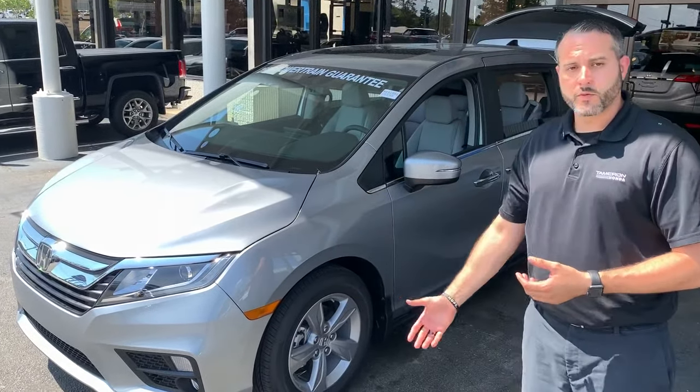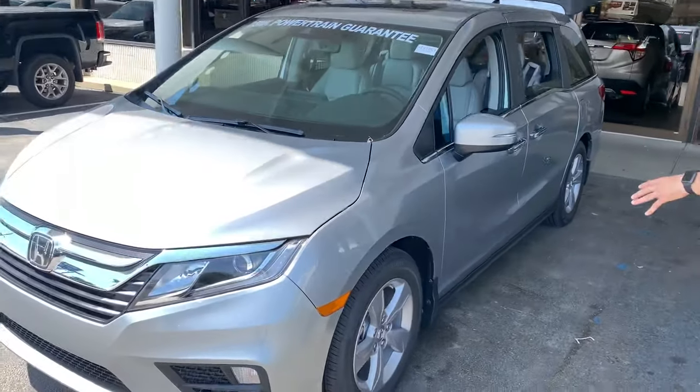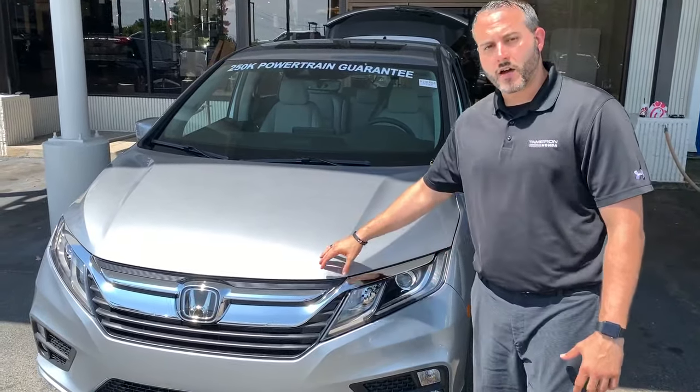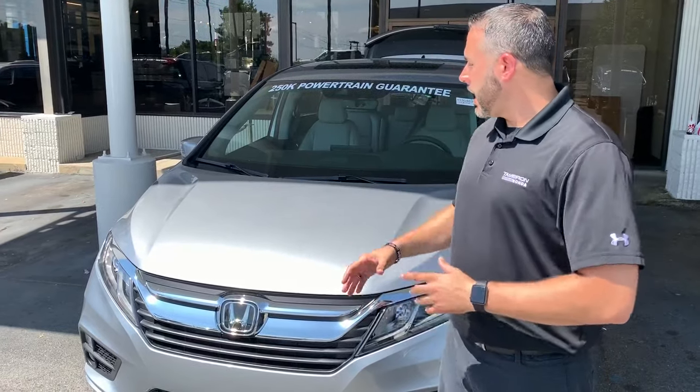I have one in the Lunar Silver, which is one of your preferred color choices, here in stock, available, ready for immediate delivery. I know you mentioned you're taking off Friday to try and get a deal done. And I'm sure you're doing your due diligence and research and have seen how highly rated we are in the state of Alabama for Honda — we are a 15-time President's Award-winning dealership.